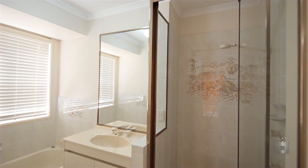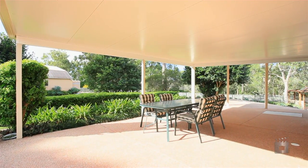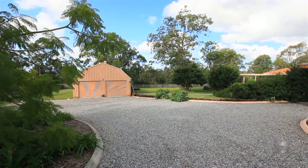Solid 4 bedroom, 2 bathroom home with large undercover entertaining area, gazebo and barn style workshop or studio. Add additional reasons for you to consider this feature packed home.